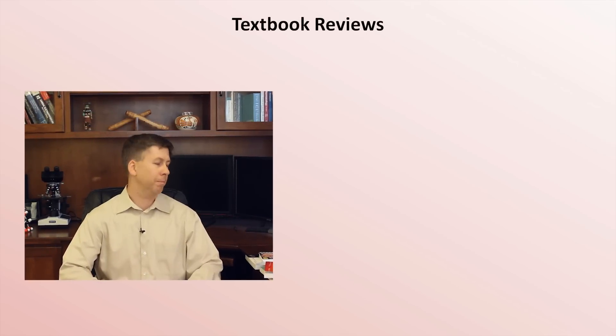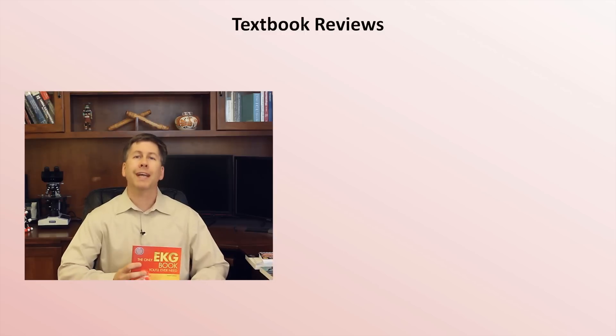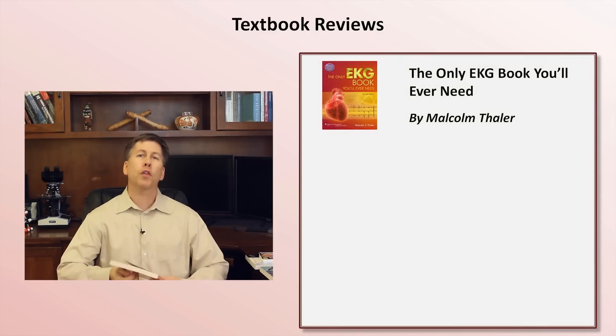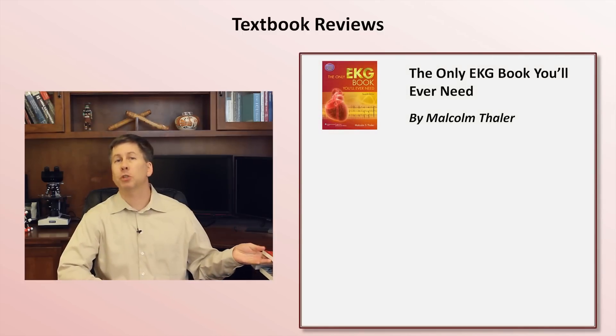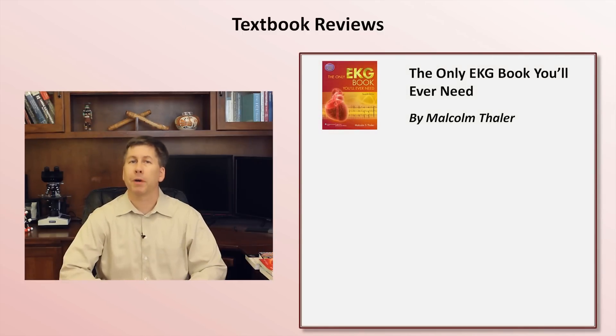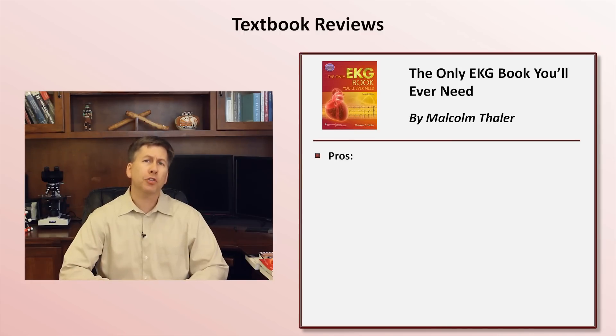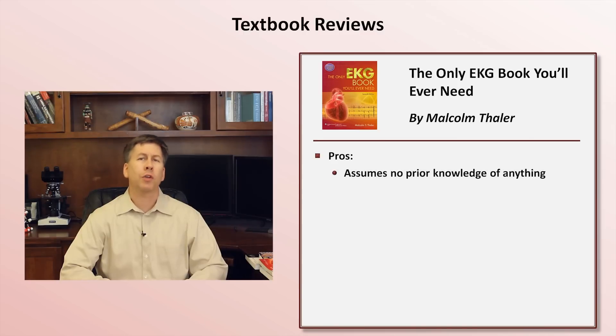My first recommendation is The Only EKG Book You'll Ever Need by Malcolm Thaler. This is the all-around best choice for the vast majority of medical, nursing, and paramedic students. It starts at the very beginning, assuming absolutely no prior knowledge of EKGs and only the most basic knowledge of cardiac physiology.